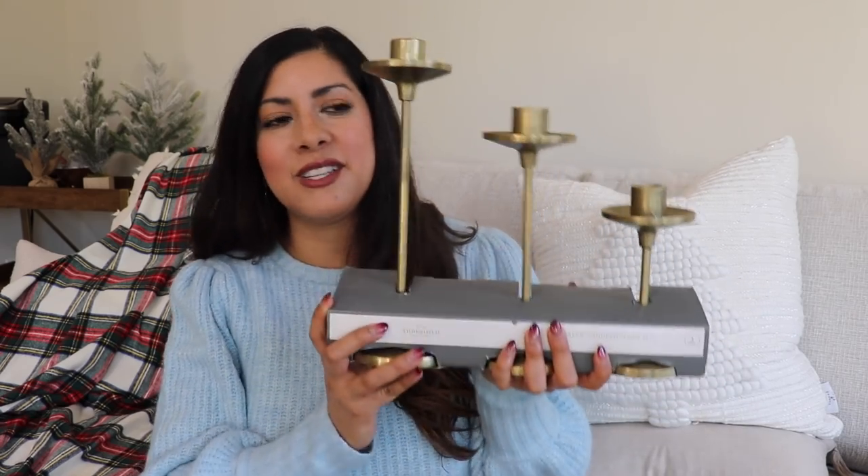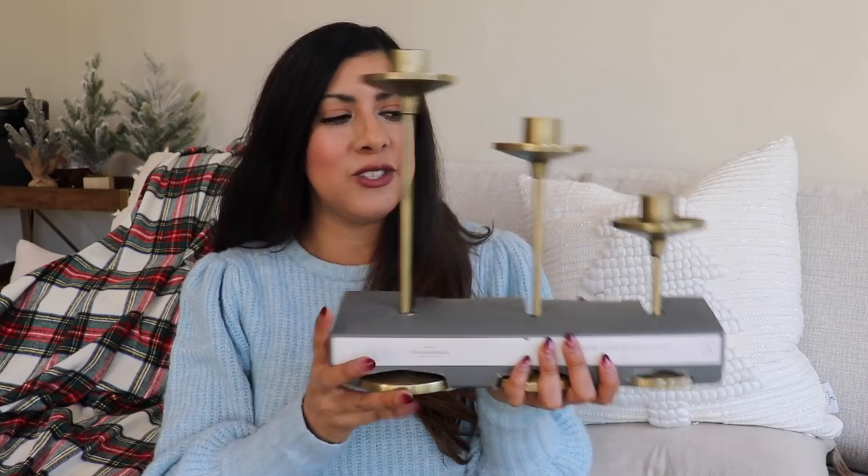I also got these candle holders — I saw them during my shop-with-me but didn't grab them, and when I went back I was so excited they were still there. They're really beautiful and I can use them for other seasons, not just Christmas. I also got a new faux fur tree skirt which I think looks super cozy, almost like a snow effect under the tree. I saw one from Pottery Barn that I really wanted but this Target find was way more affordable.